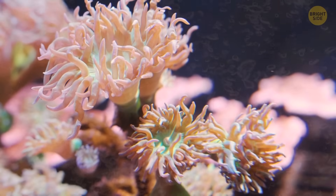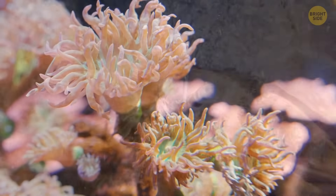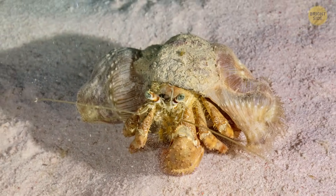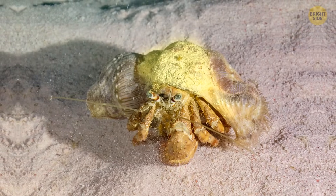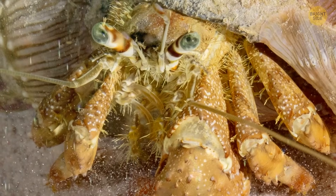But off the coast of Japan, scientists found a new anemone that does something extra special. Not only does it live on a hermit crab's shell rent-free, but it also creates a covering that goes over the shell. In a way, it adds a porch to the crab's house.